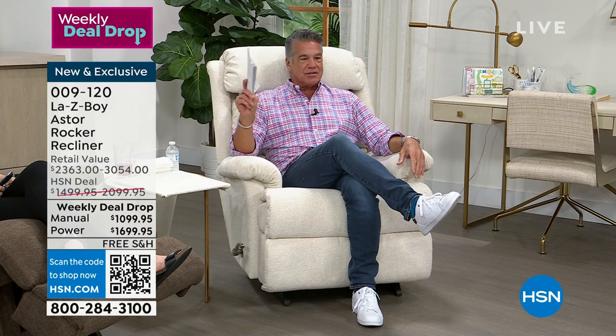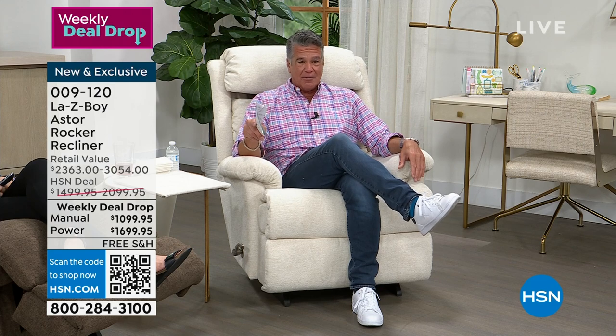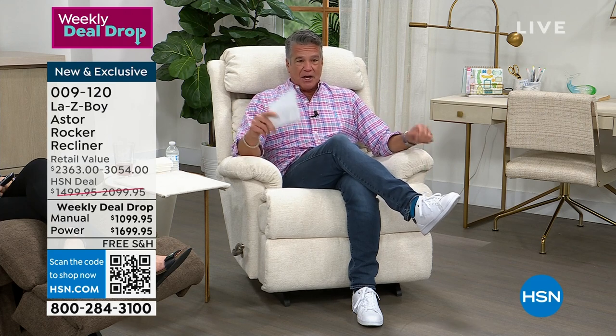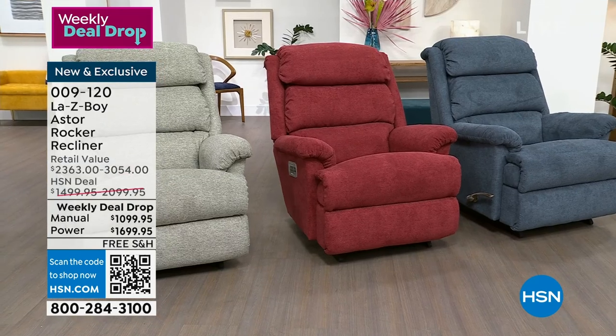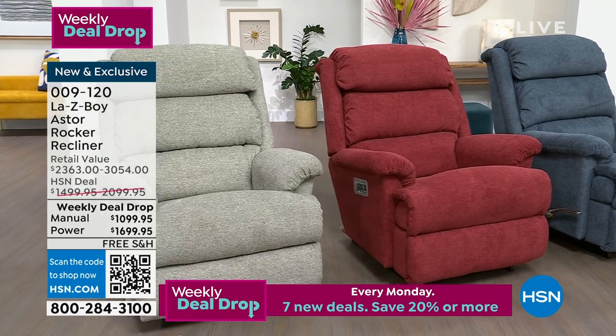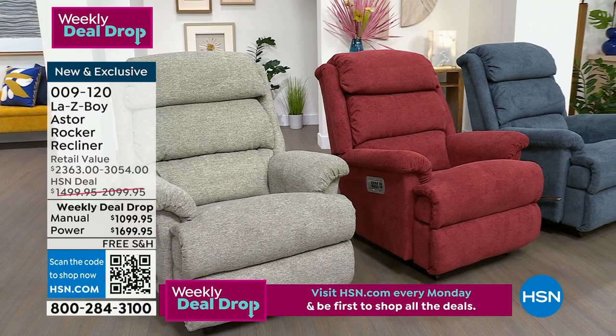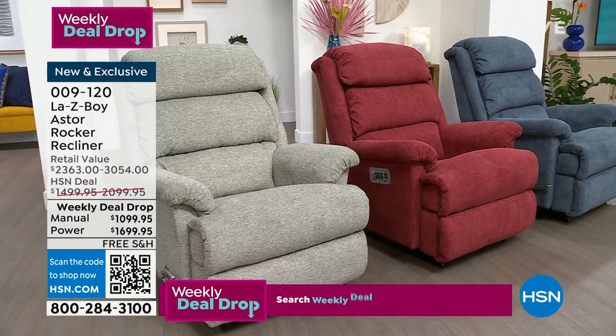We've got it in two different deals today, and we're doing $400 off our price — that's our weekly deal drop. If you go below retail, the manual is $2,300. You can get it today for $1,099. If you were going retail on the power one, it's $3,054. Our price is $2,099. We're doing it at $400 off, and we're going to ship it right to your door.